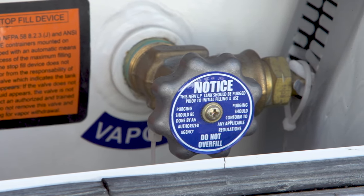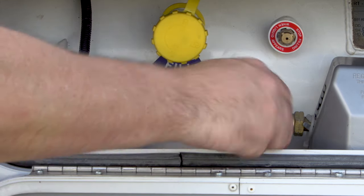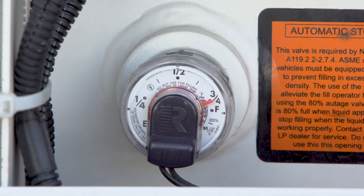Next to the filler valve, you'll find the propane shutoff valve, which must be turned clockwise to the off position when adding propane or gasoline to the vehicle. When filled, the propane tank may only register three-fourths. This is completely normal.